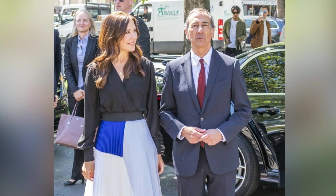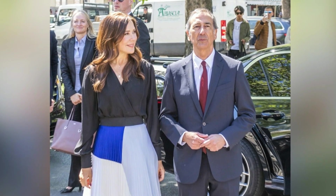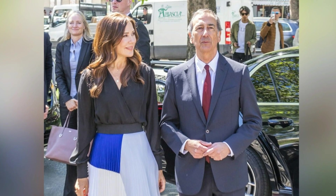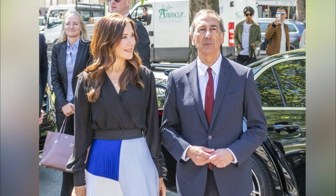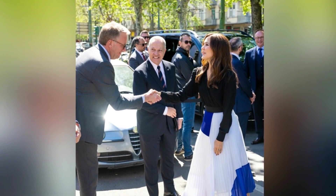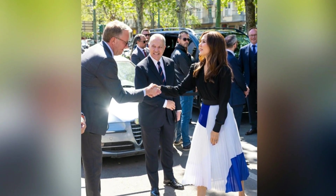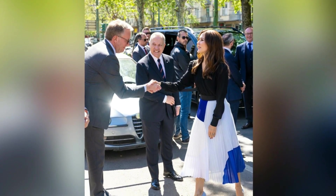For footwear, the crown princess wore her Gianvito Rossi Gianvito 105 purple suede pumps. Mary first wore these shoes in 2018, which are still on sale for £650. The elegantly feminine Gianvito 105 is Gianvito Rossi's signature pump design. The pointed toe and 105-millimeter stiletto heel create a sleek and pure form that can be worn with any outfit from formal dresses to skinny pants. This version in purple suede subtly softens its lines for ultimate comfort.